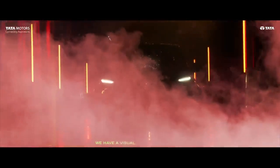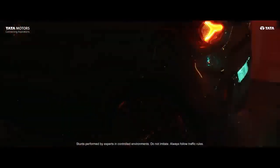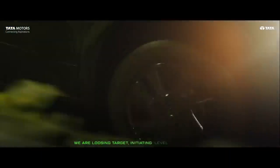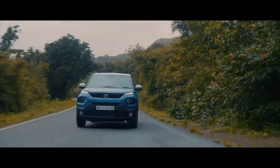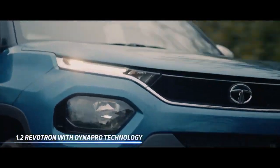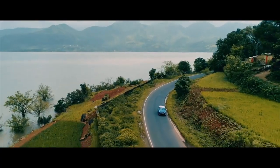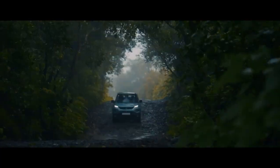Tata's Camo Edition makes a comeback with the Punch, and will be sold alongside the Punch Kaziranga Edition. After the recent launch of Special Jetta Editions for its Nexon, Harrier, and Safari SUVs, Tata Motors is now getting ready to launch the Punch Camo Edition on September 22nd. The Punch Camo Edition will be sold alongside the Standard Punch and the Punch Kaziranga Edition that went on sale in February this year. Camo Edition is the second Special Edition on Punch after Kaziranga.